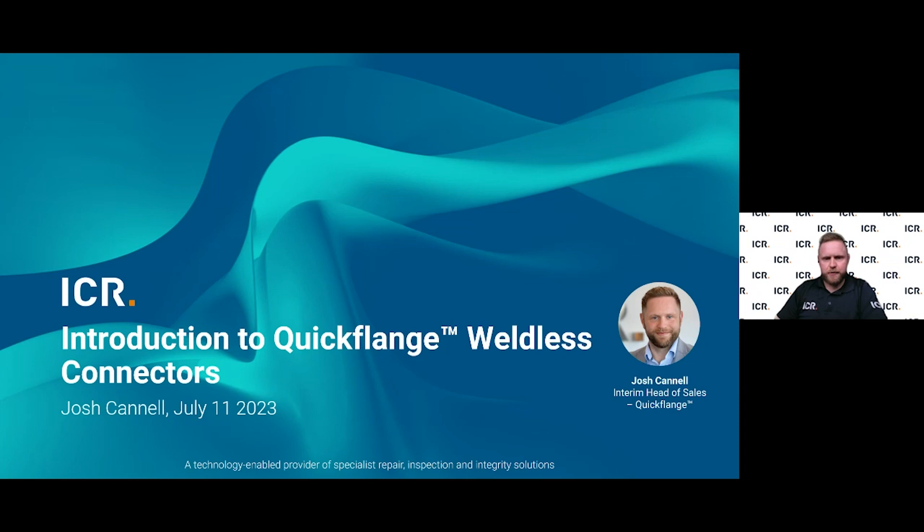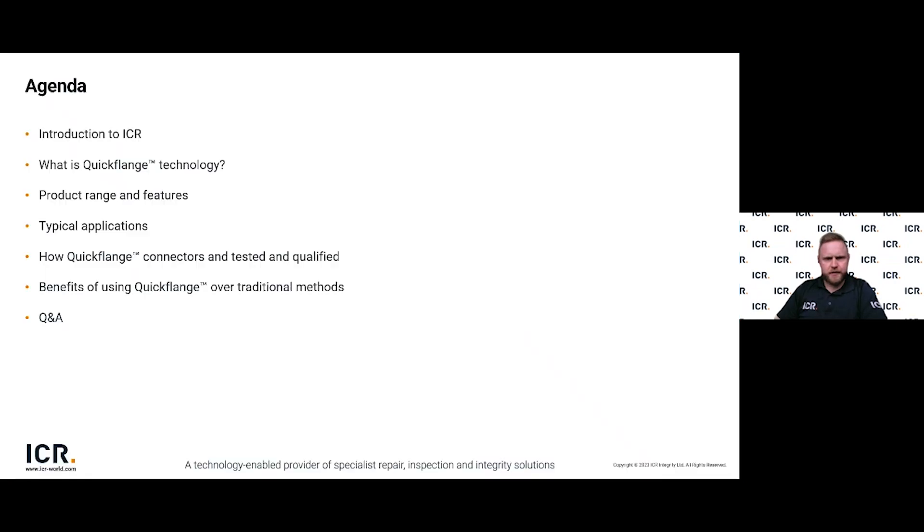In today's presentation we will be covering an introduction to ICR — who we are, what we do and where we operate. We'll discuss what Quickflange technology is, the technology's range and features, typical application uses, how we test and qualify Quickflange connectors, the benefits of utilising Quickflange over traditional hot work solutions, and finally we'll run through a Q&A session.